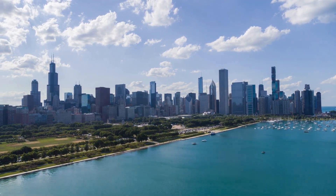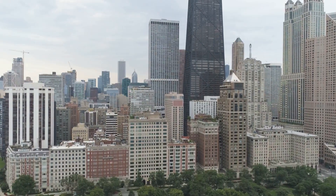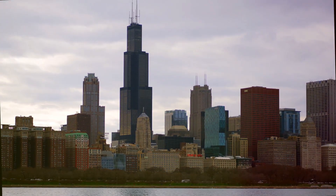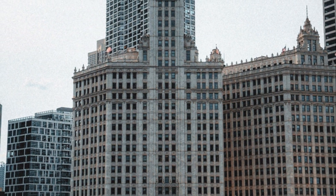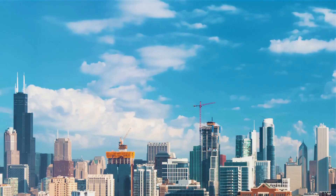Chicago's skyline is a masterpiece of architectural evolution. It's where steel meets sky, where every building has a story, and where every corner invites you to look up and wonder. The birthplace of the modern skyscraper, Chicago has transformed into a global center of architectural innovation.